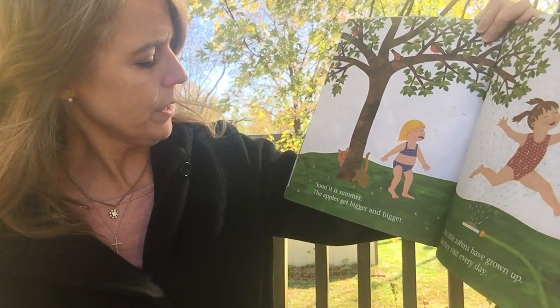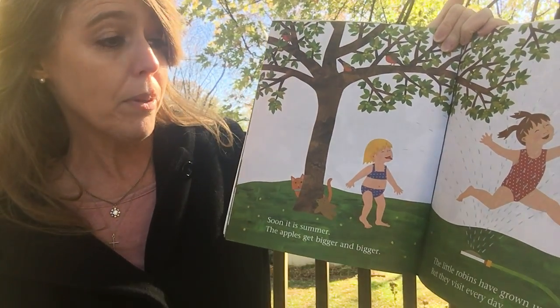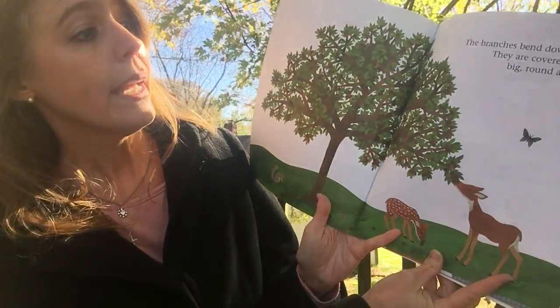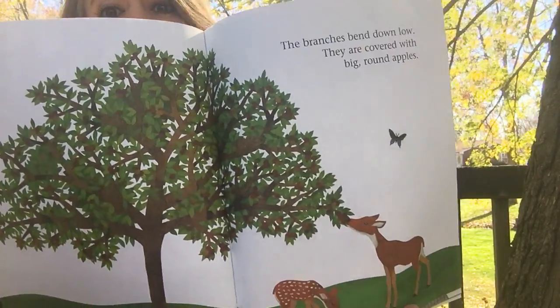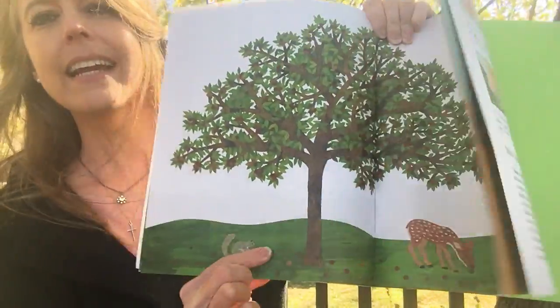Soon it is summer and the apples get bigger and bigger. The little robins have grown up, but they visit every day. My fingers are cold out here — it's tricky to turn the pages. The branches bend down low and they are covered with big round apples. So we saw that the bumblebees and butterflies liked the blossoms — who likes the apples? That's right, the deer and the squirrel.